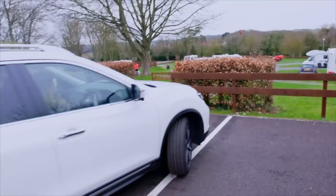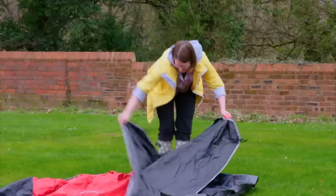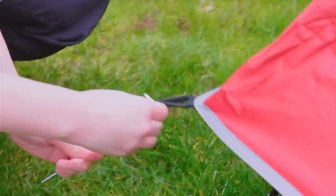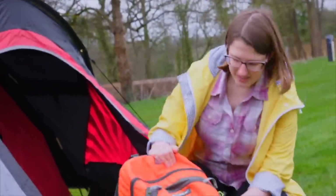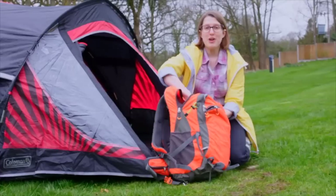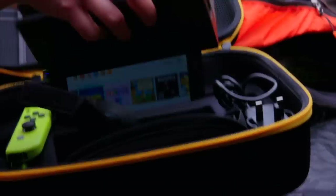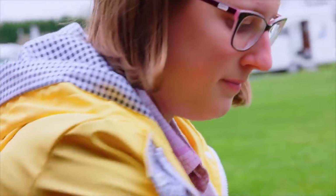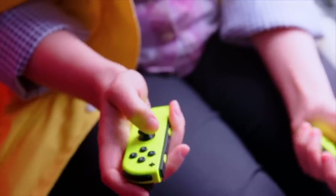Fortunately for me, I'm at my campsite long before then, so it's time to pitch up and chill in the fresh air with a nifty new gadget that works with my go-to gaming favourite, the Nintendo Switch. Now if you're on holiday with friends and family and you want to play together, you might need a bigger screen.